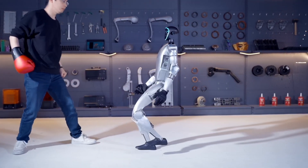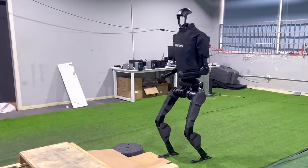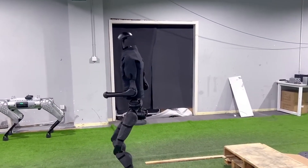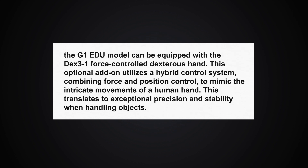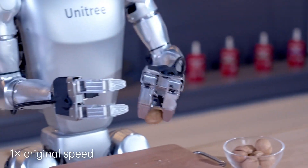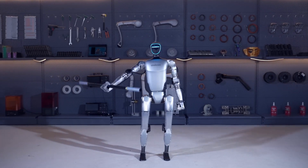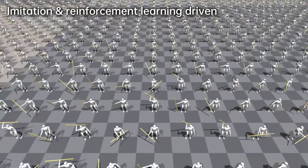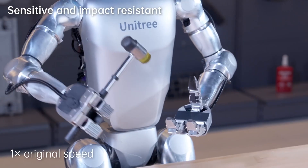Beyond its impressive mobility and AI capabilities, the Unitree G1 boasts significant functionality. One key feature is its payload capacity of up to 5 kilograms, allowing the G1 to serve as a capable assistant in various settings — carrying tools on a construction site, delivering packages for a logistics company, or assisting with household chores. The G1 EDU model can be equipped with the DEX-3-1 force-controlled dexterous hand, which uses a hybrid control system combining force and position control to mimic intricate human hand movements. Tasks ranging from delicate manipulation like picking up eggs or opening a soda bottle to handling heavier objects like toolboxes are well within its grasp.